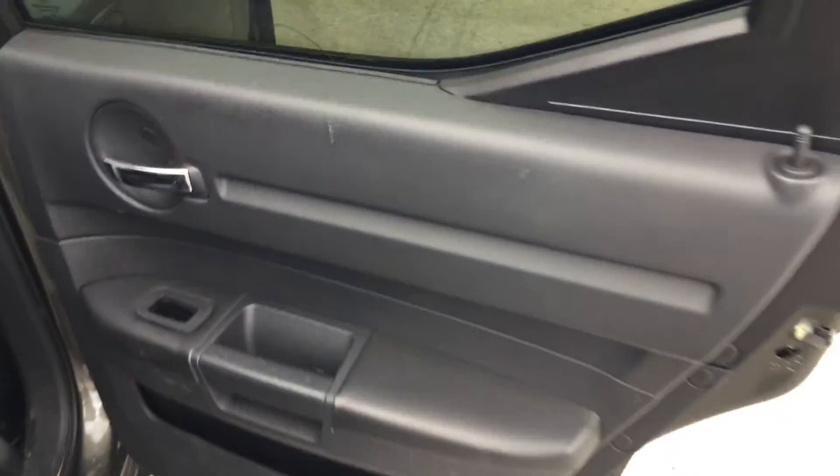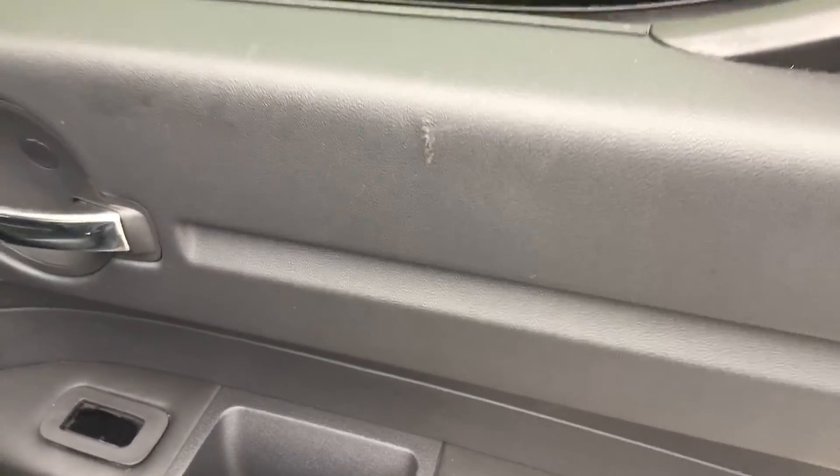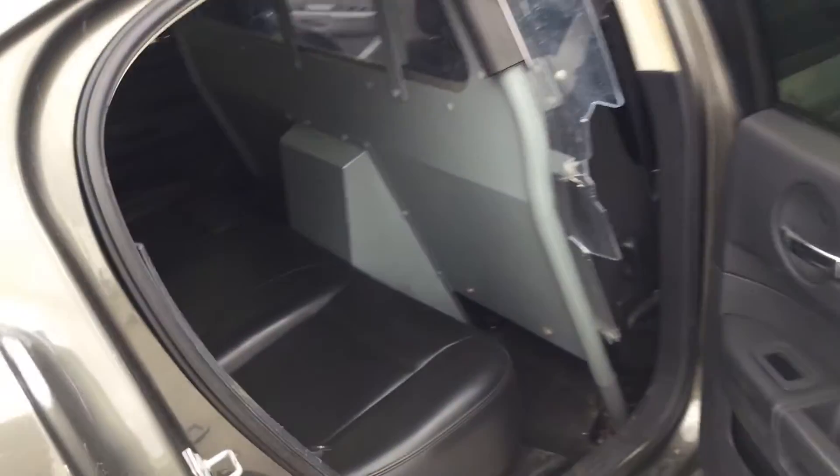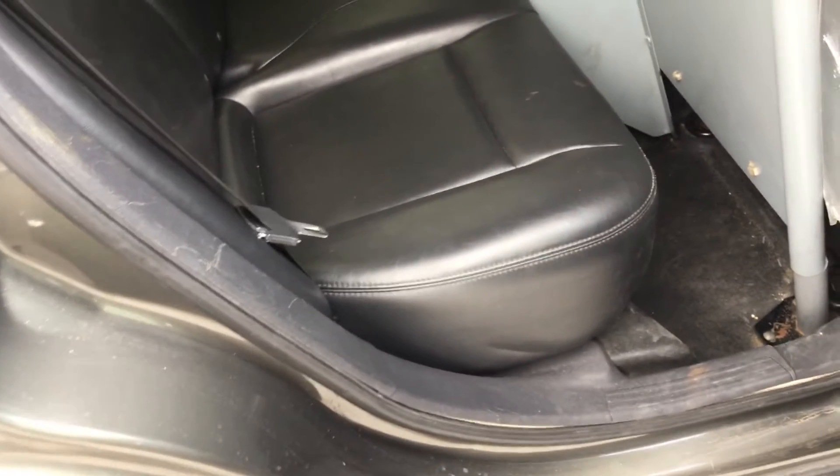This door panel has a little scratch right here. This is the passenger side rear door panel. The seat looks good.